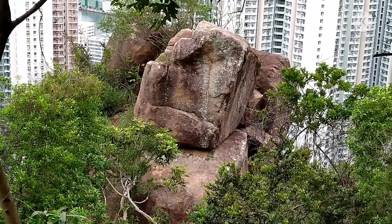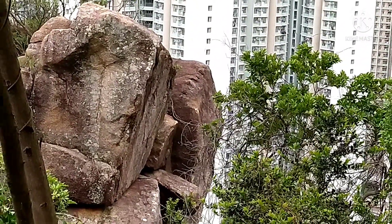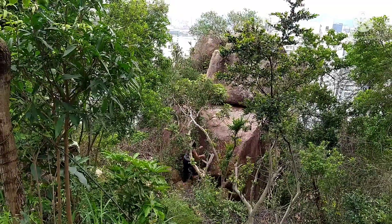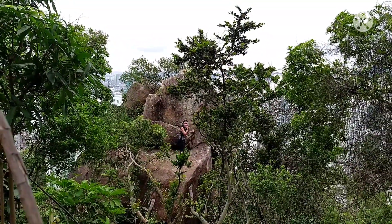Dyan sa right side ng bato guys, makikita nyo may nakaklip dyan na batong maliit pero matibay naman po yan. Pwede kang umupo dyan for photography. And then, ayun yung hagdanan. Hindi ka mahihirap ang akyat kasi talagang nilagyan yun ng hagdanan.